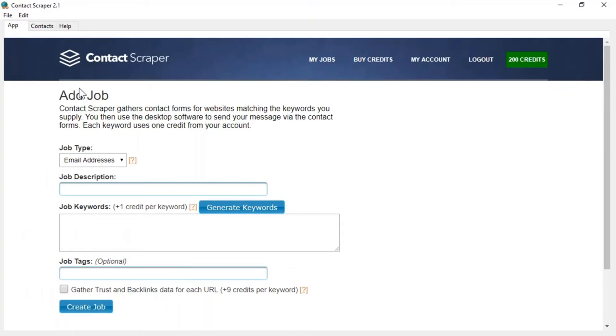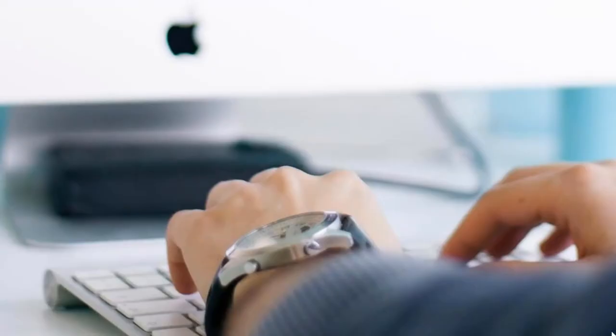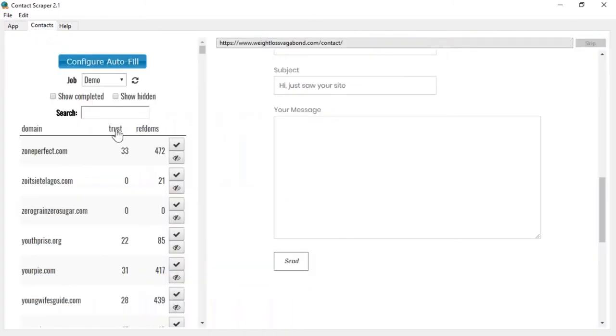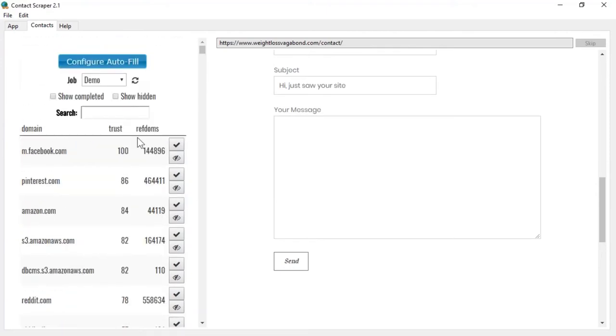You can sort the columns by trust score so you're only spending time on those with a good return. You're going to see some Facebook and Pinterest results, but there are a lot of legitimate high-authority blogs and sites you can submit to. You can reduce it down to just the best ones. Also, these are all being pulled from the search engines — we're pulling the top SERPs pages — so these are all sites that are already ranking and have value to offer.